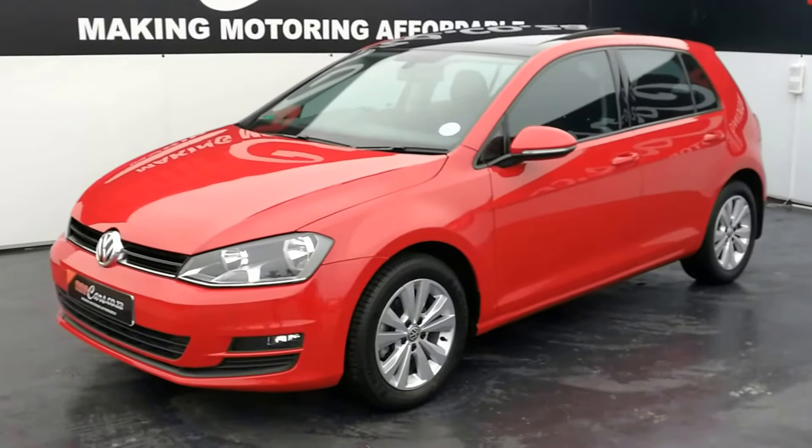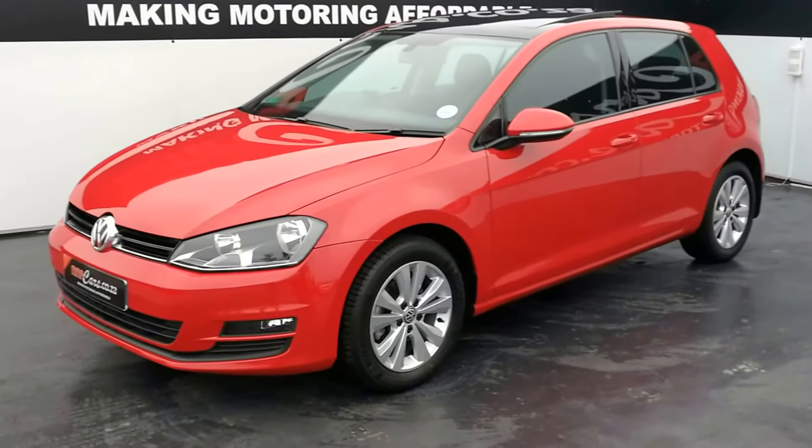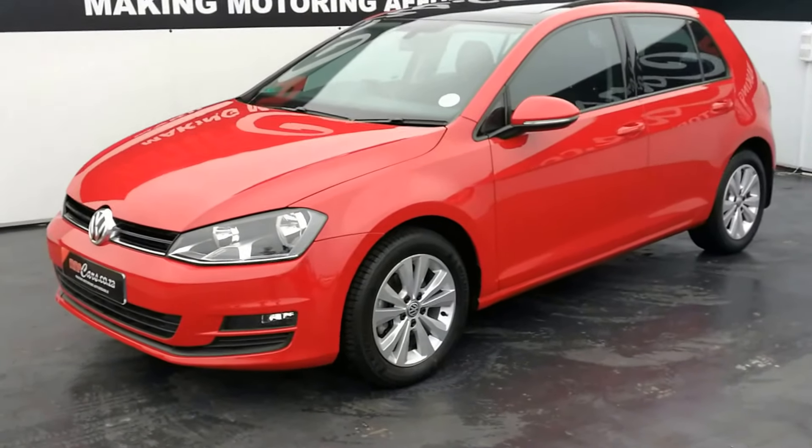G'day, I'm your Steel from MMA Cars, and today we're having a look at this beautiful Golf 7 1.4 TSI Blue Motion.